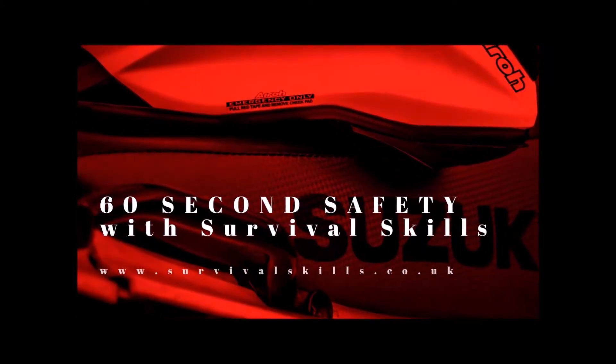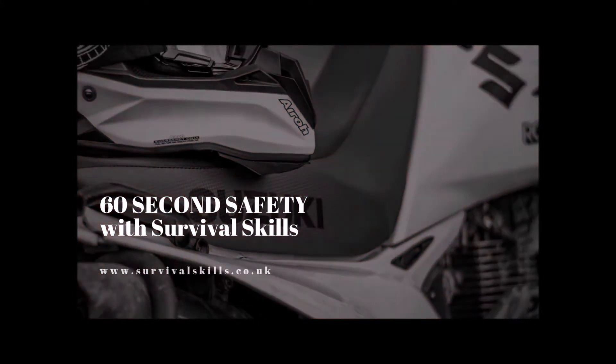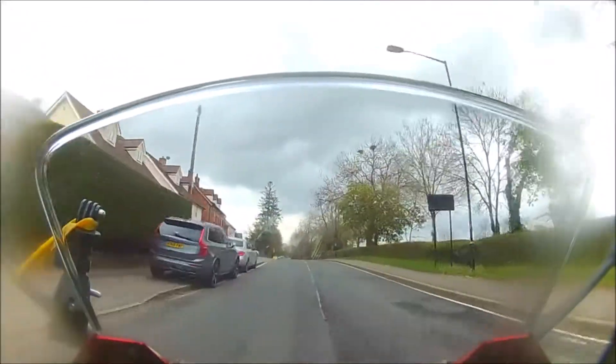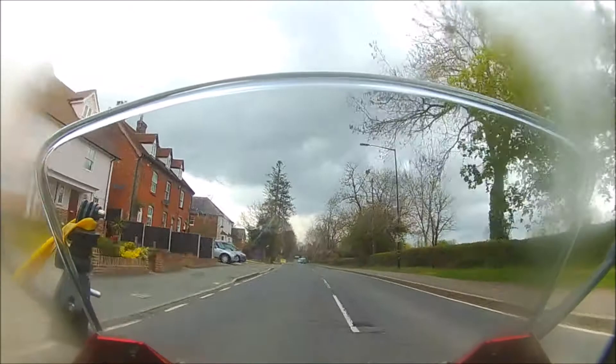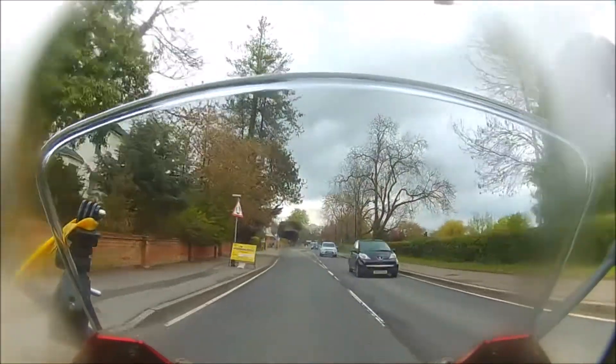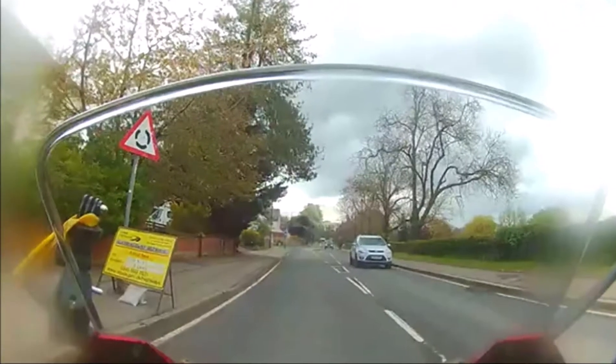Better Biking with Survival Skills. In theory, mini roundabouts have the same rules as ordinary roundabouts. We give way to traffic from our right, and we have priority over traffic joining from our left. However, their design makes it risky to rely on the rules.